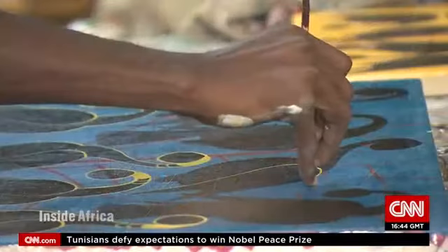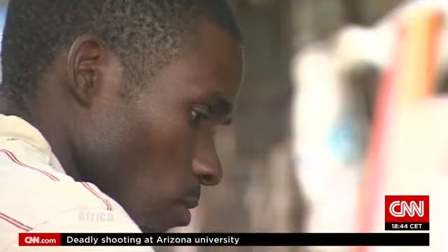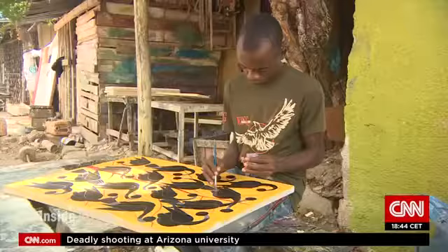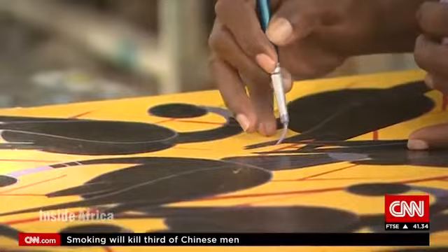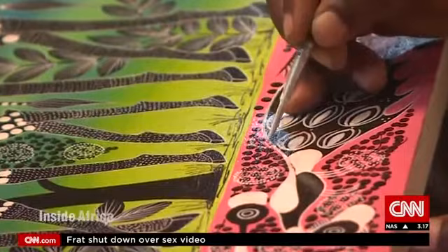At this co-operative, there are more than 60 artists making the Tinga Tinga style their own. There are several of these co-operatives around the city, inspiring generations of artists.